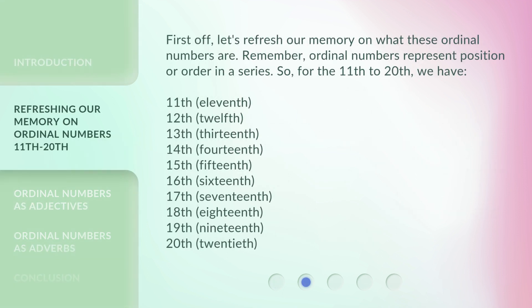First off, let's refresh our memory on what these ordinal numbers are. Remember, ordinal numbers represent position or order in a series. So, for the 11th to 20th, we have: